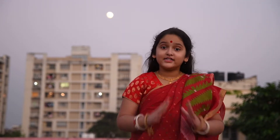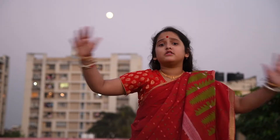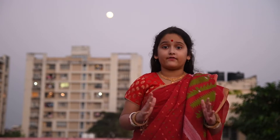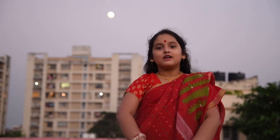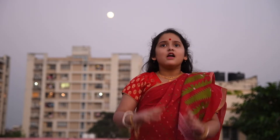Durga Puja is over but don't be sad, because this month has tons of different festivals and poojas like Kali Pooja, Lokhi Pooja, and more. So for Lokhi Pooja, my mom is going to make a very very special dish.